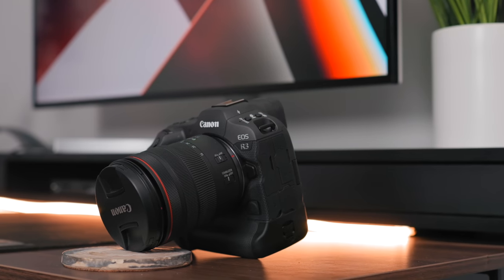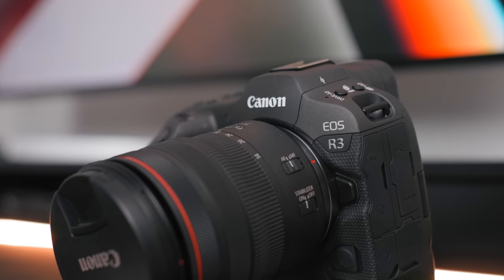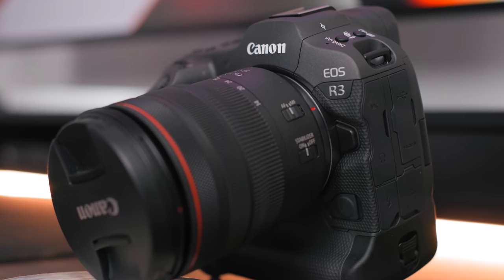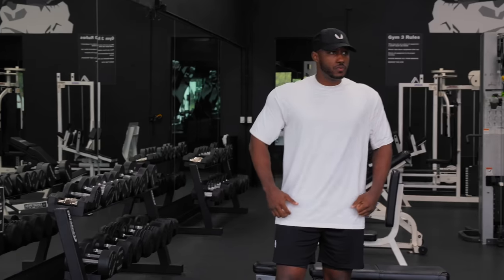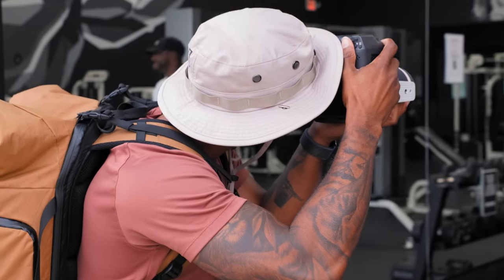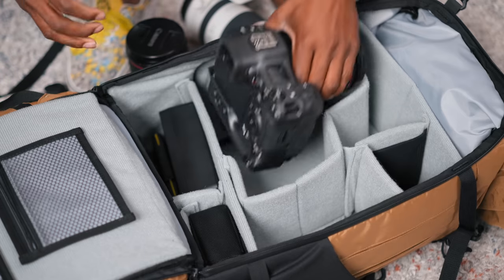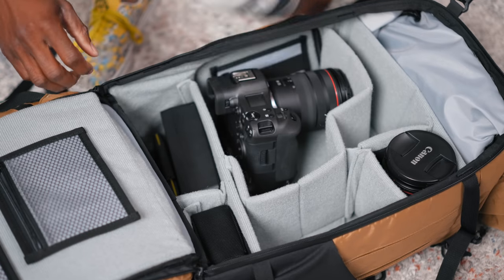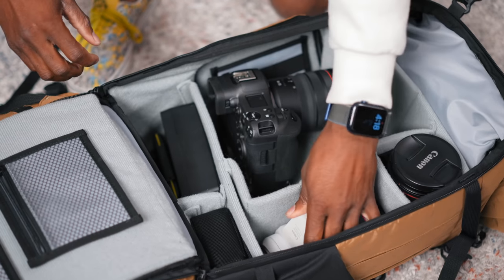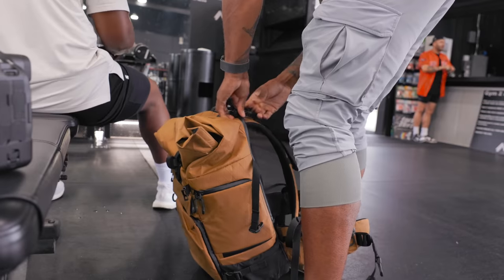Another limitation for some people will be the camera's overall size — it's obviously larger than most mirrorless cameras today. That said, the vertical grip feels amazing, and I honestly prefer using it in portrait orientation over landscape. Despite its size, it's still surprisingly light. I was able to carry the camera, a full set of lenses, and a gimbal all inside a Companion Element camera bag, and it didn't feel heavy at all — the bag is super comfortable, especially with the waist belt.